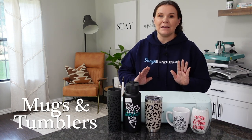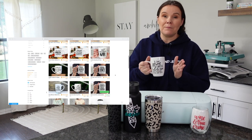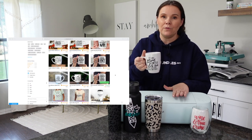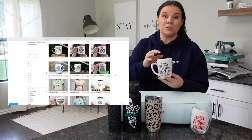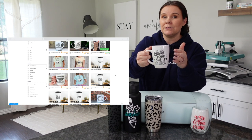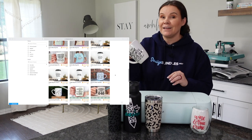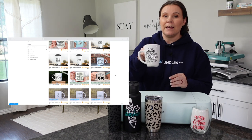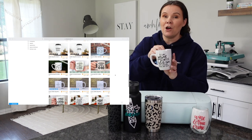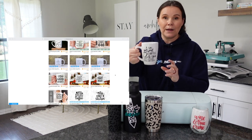Next up is drinkware and tumblers. Coffee cups have always been a huge one — you can make these right with your Cricut, personalize them, or put super cute quotes on them. You could cover all of the holidays or have funny, sassy ones. Everybody has coffee cups in their home, so this is something people will be purchasing for years to come.